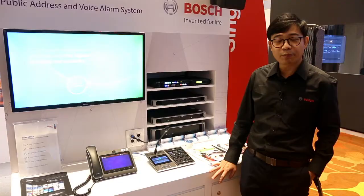Welcome to Combinate Asia 2019. My name is David. I'm the Product Marketing Manager for Bosch Installed Audio. Today I would like to highlight to you our latest offering, Presensa.